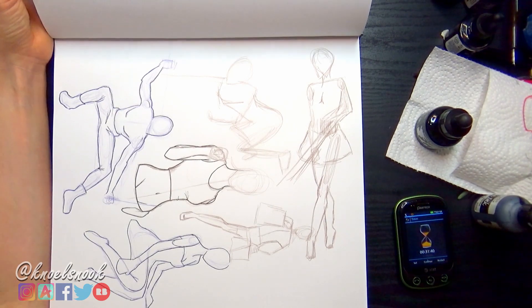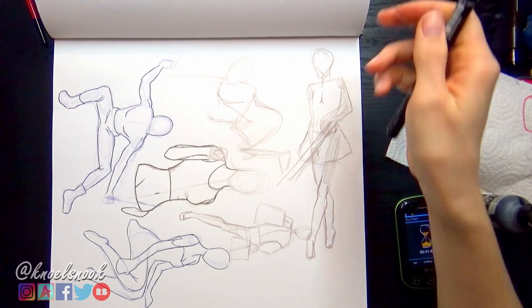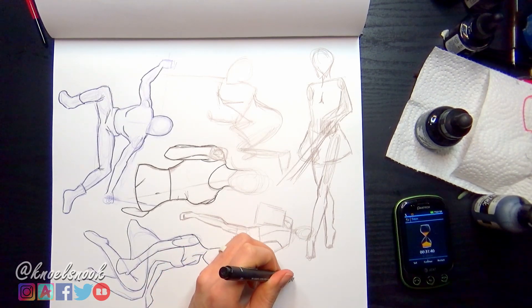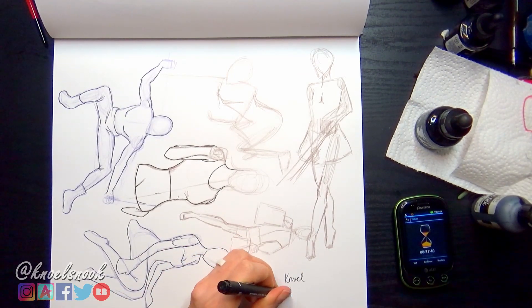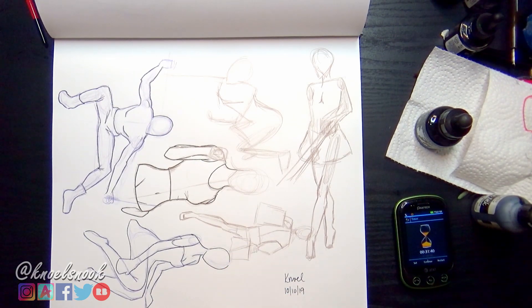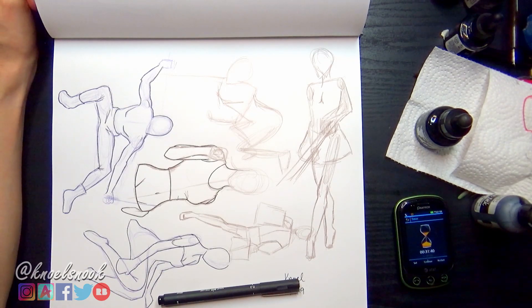I'm going to go ahead and call this one done. I'll take a pen, mark my name down here, and today is the 10th. Okay guys, this prompt is done, and I will see you guys tomorrow.